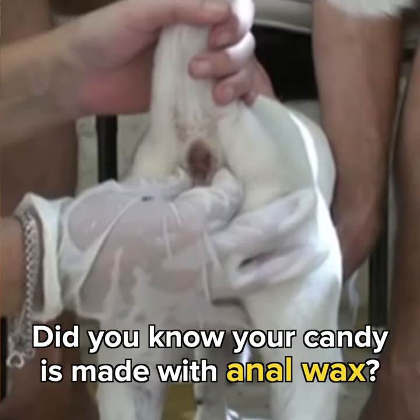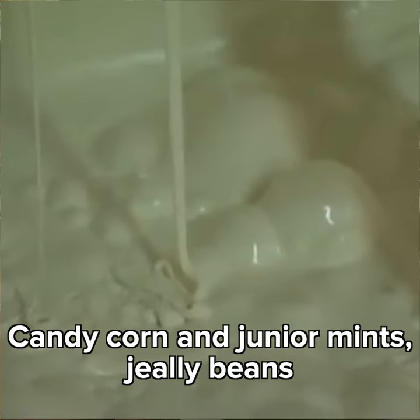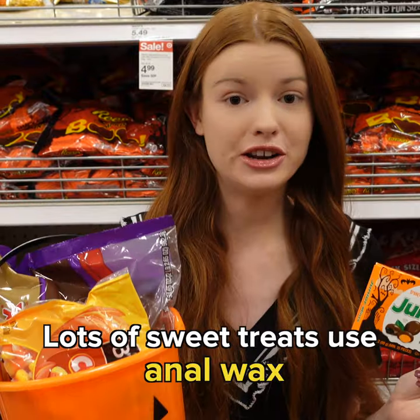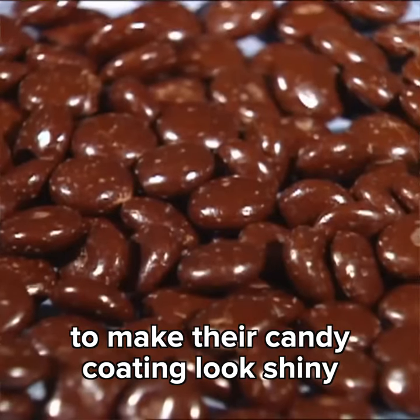Did you know your candy is made with anal wax? Yep — candy corn, Junior Mints, jelly beans, and lots of sweet treats use anal wax to make their candy coating look shiny.